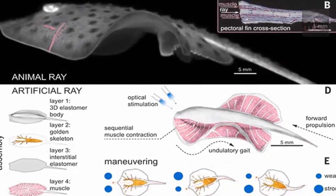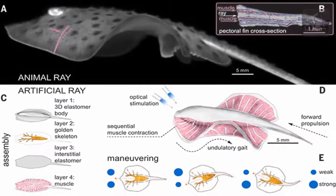The gold skeleton has energy storing properties, helping supply the upward motion.